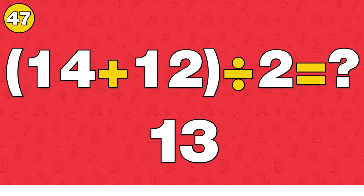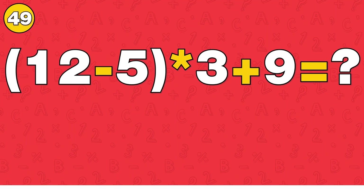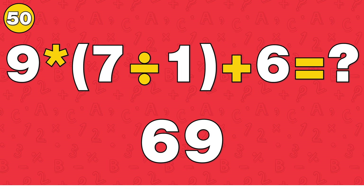The answer is 26. The answer is 30. The answer is 40. The answer is 30. The answer is 69.